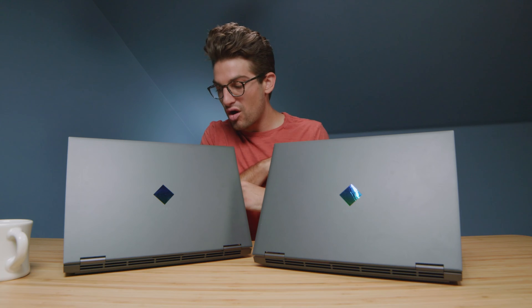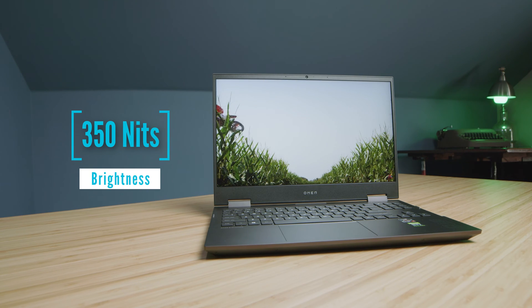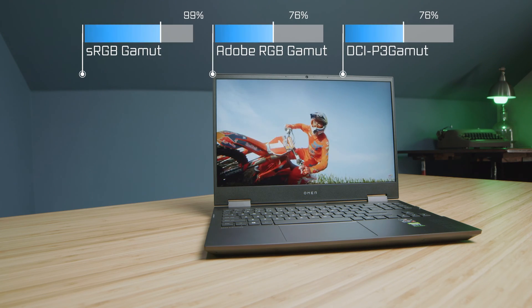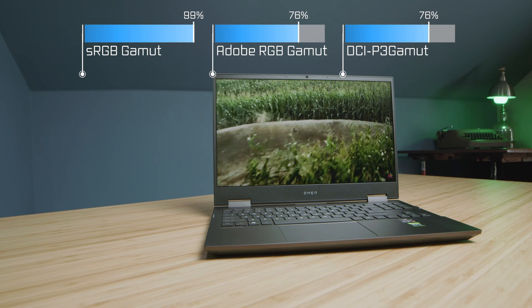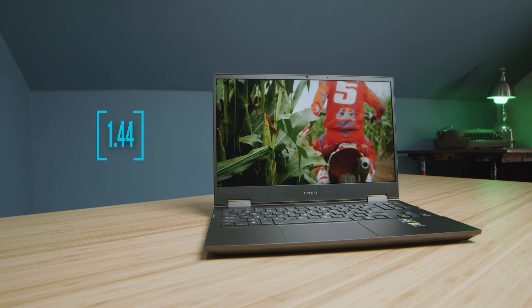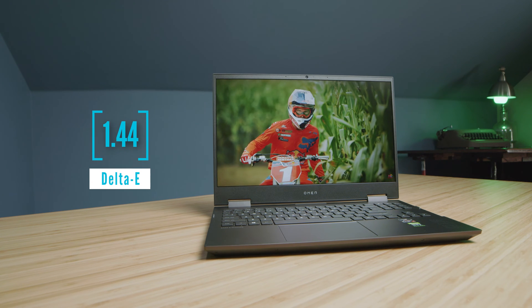First and foremost, these laptops are exactly the same. They come with the same color gamut range, build quality, ports, keyboard, and screen — they're just the same. So I'm not even going to waste your time with that. If you want my thoughts on the build quality and the user experience of the laptop, I'll link the unboxing here. Otherwise, let's jump right into the performance to save you guys some time.